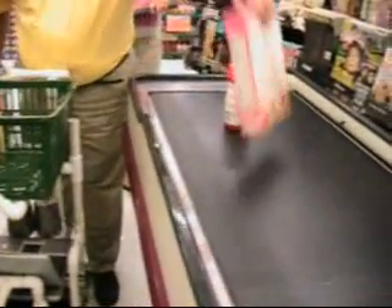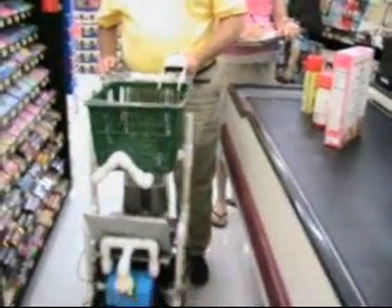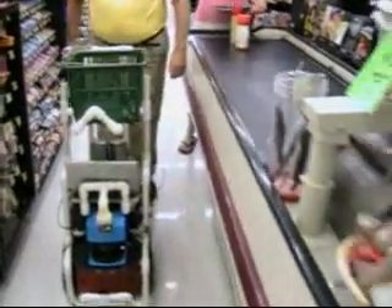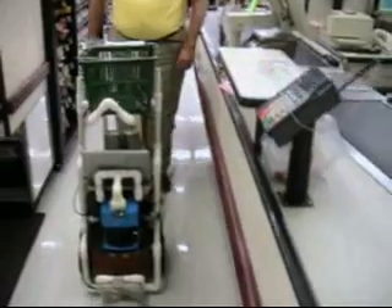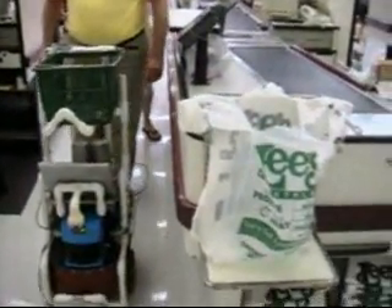There will be no actual paying for the products in this test run. The shopper is assumed to be able to do that easily with a credit card. When the shopper is done paying, he presses a key on the keypad next to the handle. The robot then goes to the end of the lane and stops there to let the shopper place the products back into the basket.